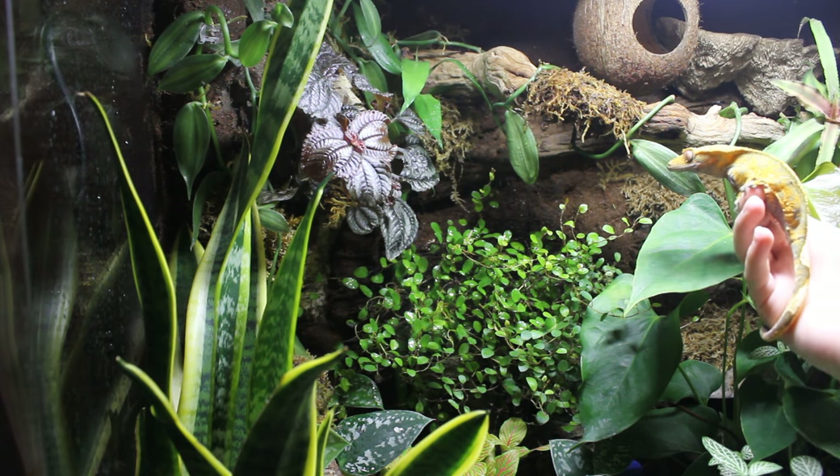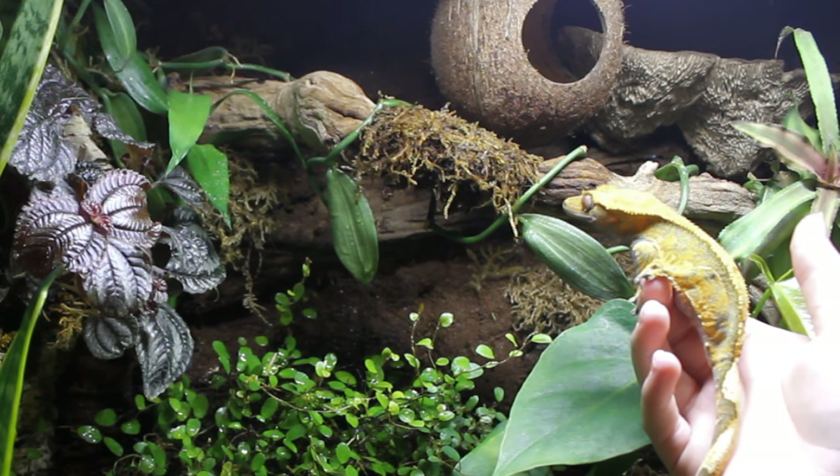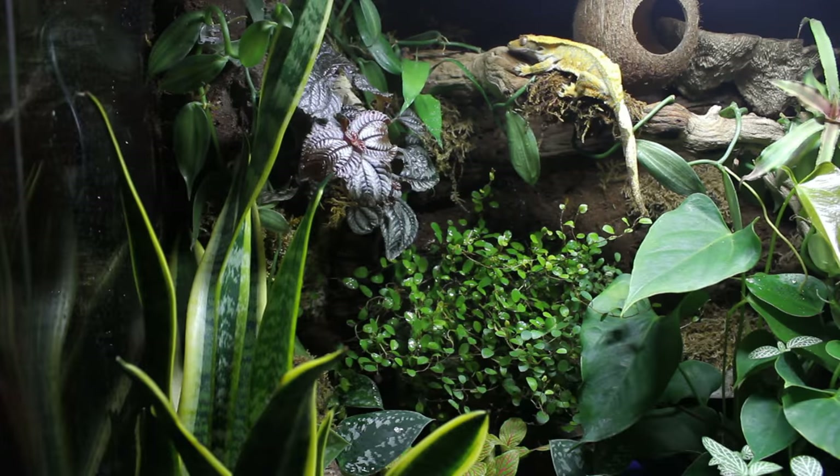As you can see, if I put her towards her branch she'll focus on it — and jump. That is a completely natural behaviour.